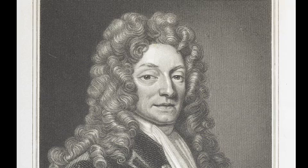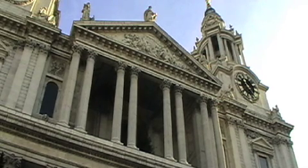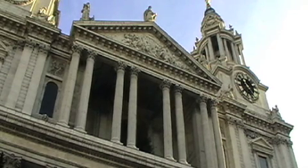Sir Christopher Wren was the first person to be buried in the new cathedral. St Paul's is his memorial and resting place. It's really worth going inside this iconic building. But this is the end of the Fire of London tour, and we hope you've enjoyed it.